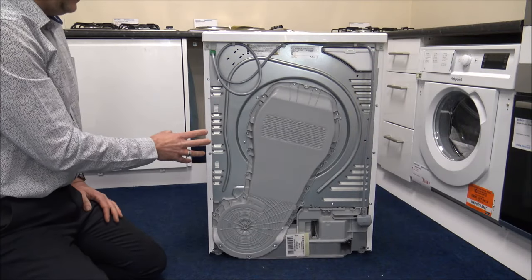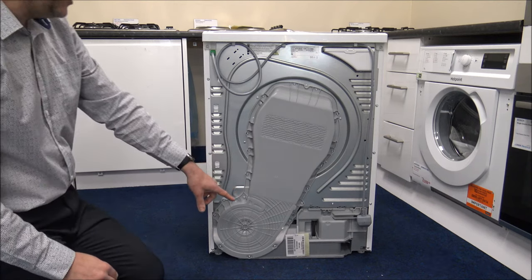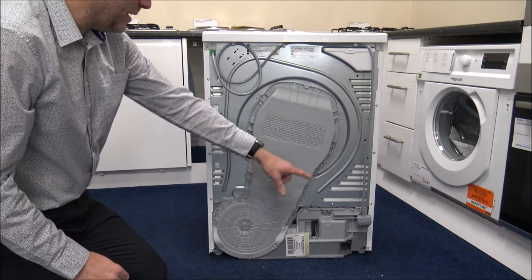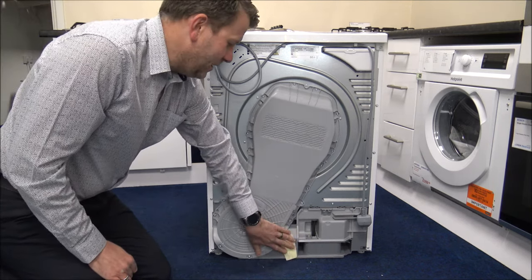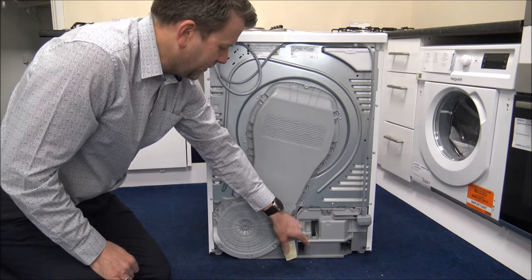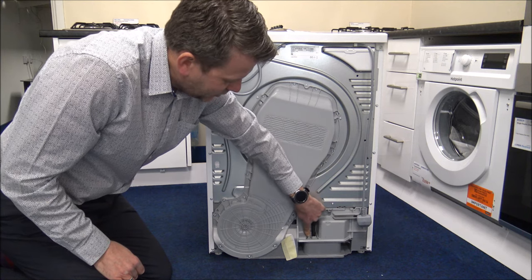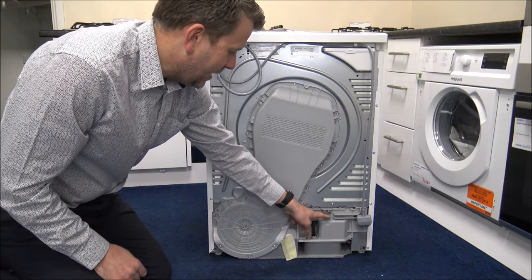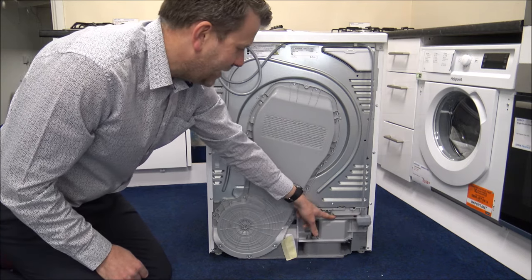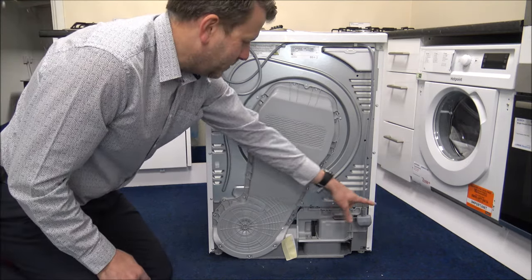Let me show you around the back of the dryer, useful if you're installing the drain hose. The drain hose attaches at the bottom — you take the original hose off and re-locate it onto the lug, then pop the drain hose on and feed it through this channel. As you look at the dryer from the front, you want the hose going out to the side.